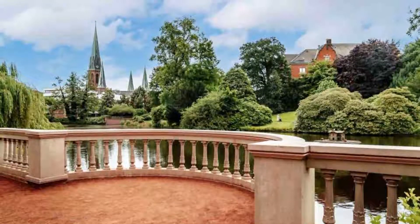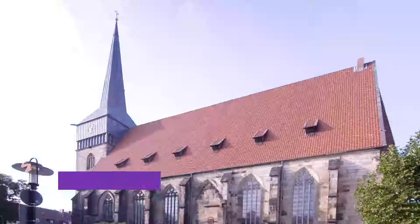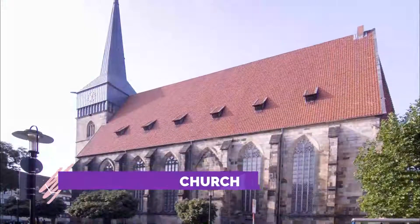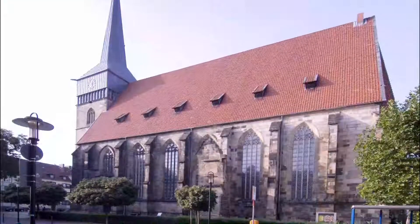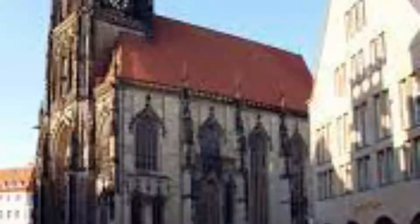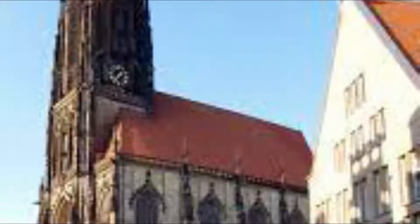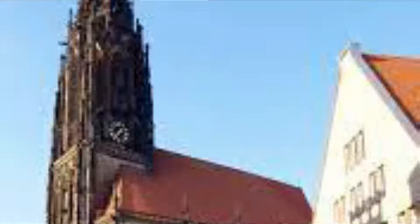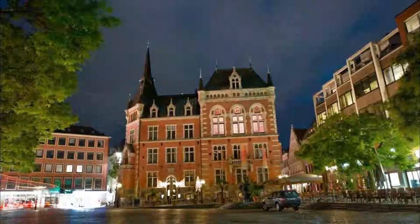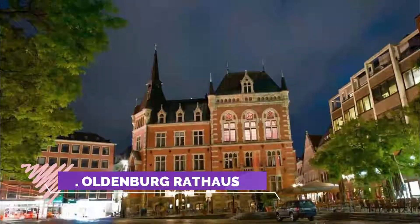This Schlossgarten is not too big but very beautiful. Number two: Saint Lamberti Church. I was visiting Oldenburg on business and took an afternoon to explore the city center. As I walked through the Marktplatz, I came across this church off to one side of the plaza area. Its tall spires stood out over the other buildings. It is an impressive structure.